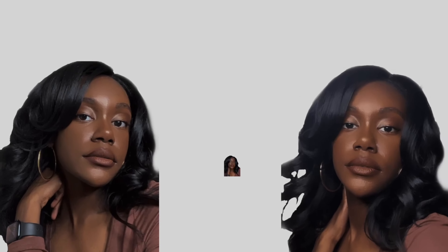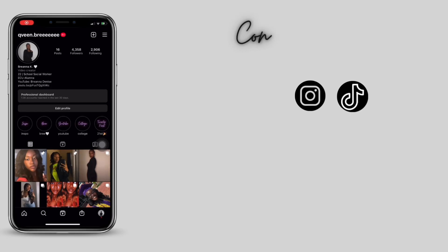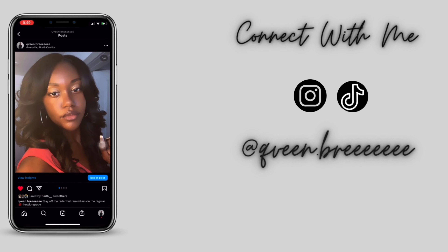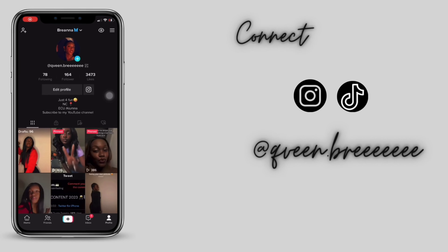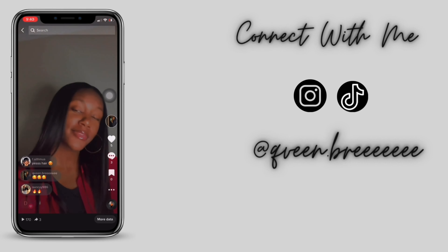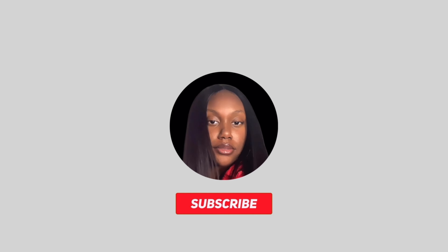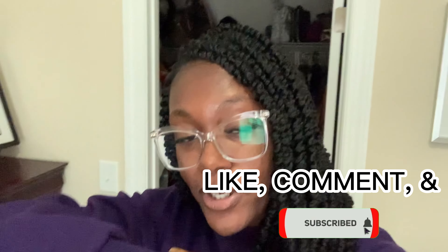Hey y'all, it's your girl Brie and I am back with another video. Please give this video a like, comment, and subscribe to my channel and turn on notifications so you know the next time I post a video. So as you can see by the title,